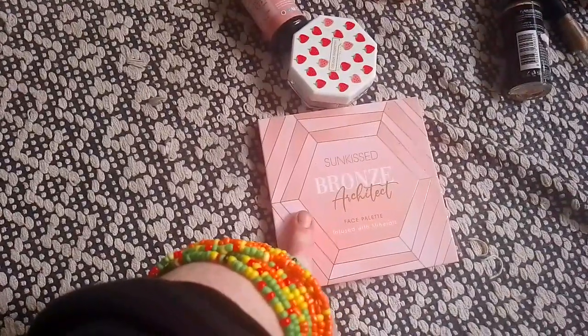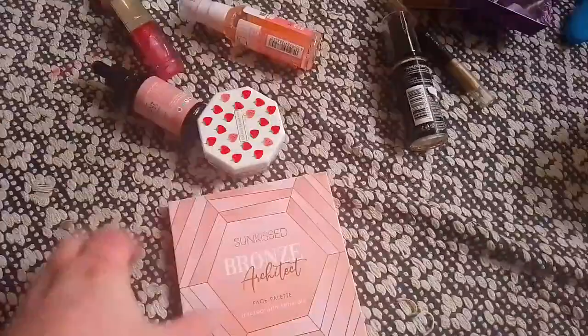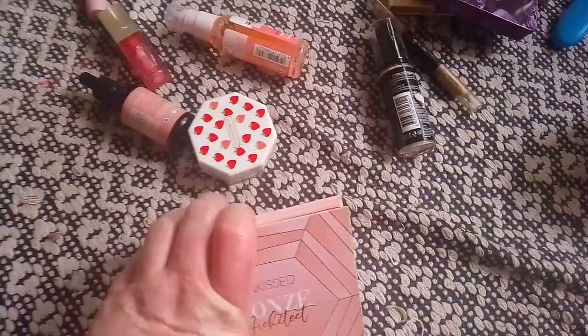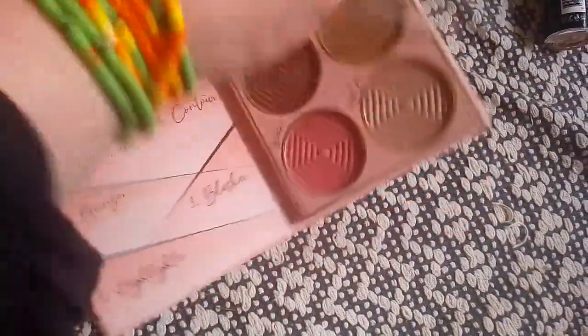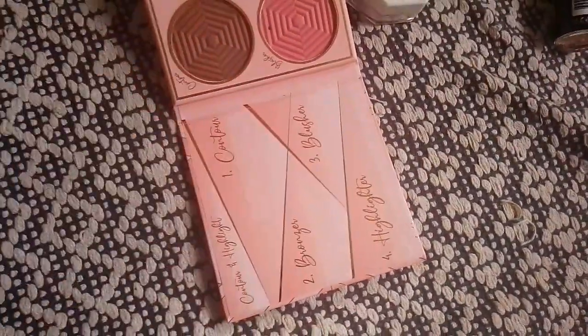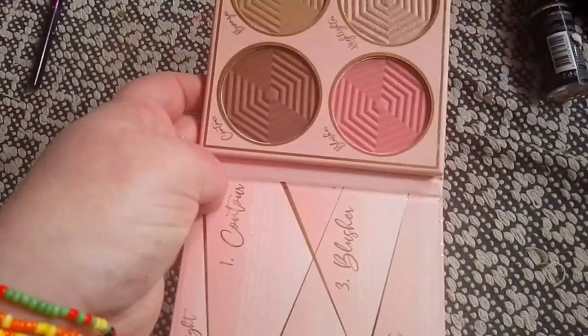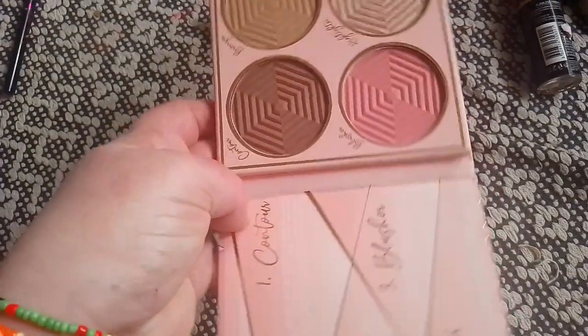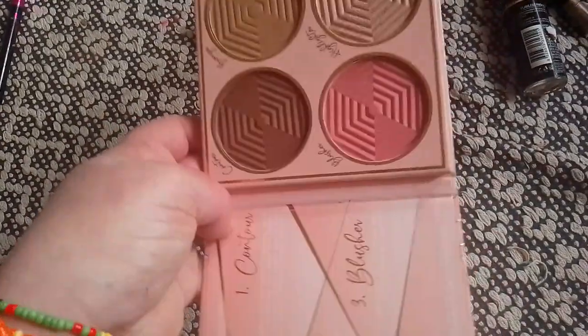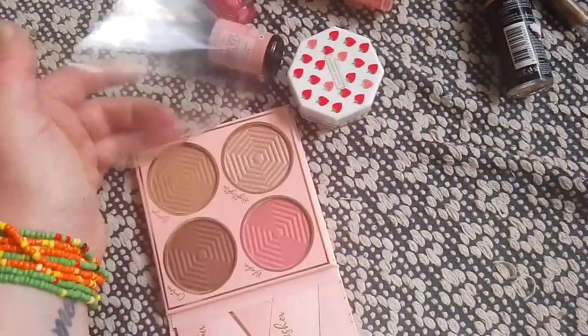This one I got in a Cosmetic Capital 10 beauty products for $10 bundle, and I gosh darn love it. I've never heard of the Sunkissed Bronze Architect brand before — it's a face palette. So there's blush, and a bronze that I can get behind — it's pale enough that it doesn't make me look orange, it just makes me look bronzed. I haven't used the contour because I feel I would look silly. The highlight is beautiful. The blush is beautiful — I've been putting it over some cream blushes.